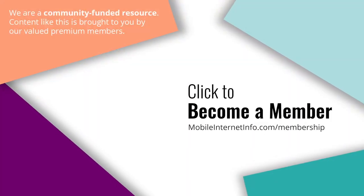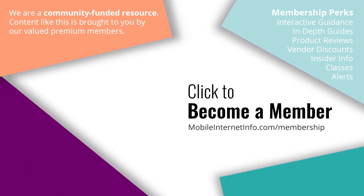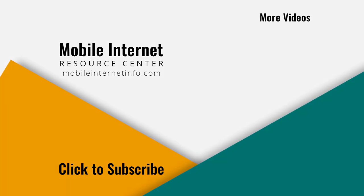These videos are brought to you by our premium members — our mobile internet aficionados — who make it possible for us to track this news and create these videos. If you like this video, please give it a thumbs up, leave a comment, subscribe to our channel, or better yet consider becoming a member yourself.